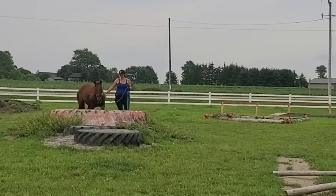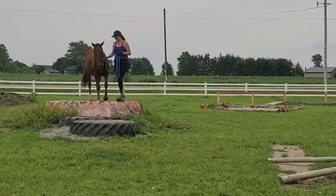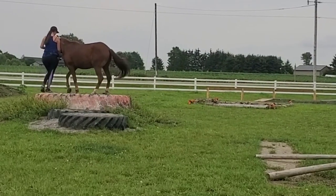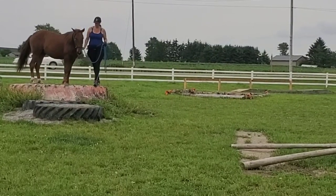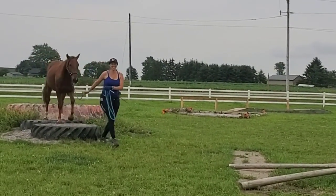One downside to him is that because he's a thinker, he's kind of slow. He's not going to move particularly fast through the obstacles. But as his confidence grows, that's going to get better and better. For extreme cowboy, we need them to hustle a little bit through the sideways and the back throughs and things like that.